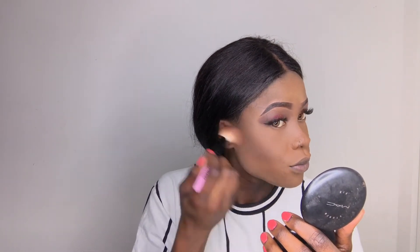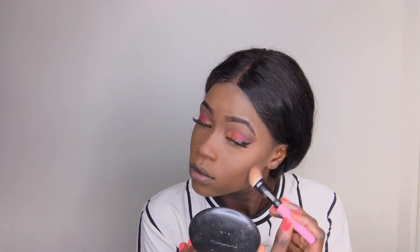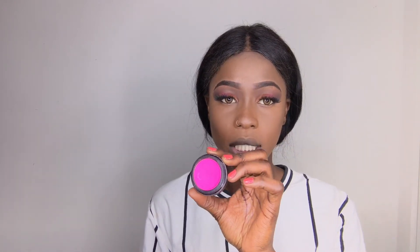I'm going to be using my MAC NW58 contouring powder. For my blush I'm going to be using a blush I bought from my local drugstore — it was so pretty.